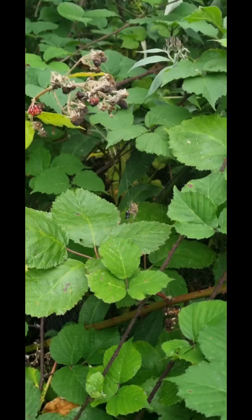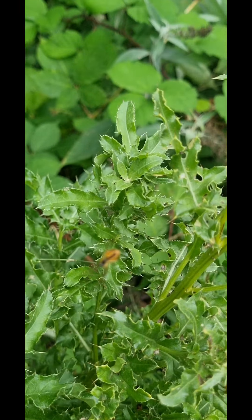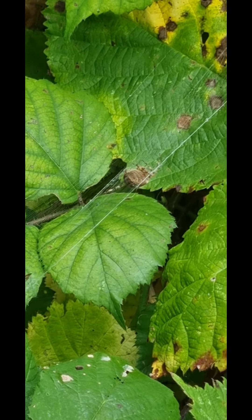One there, that's nine. That one's got a fly, look. Another one there, ten. Big one there, eleven.